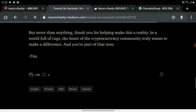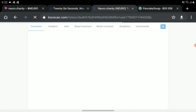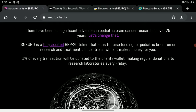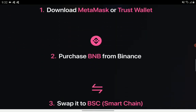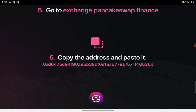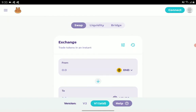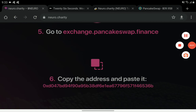That's the information we can give you regarding the Neuro token. The name of the crypto coin is Neuro, and it's available on their website. To buy, connect PancakeSwap to MetaMask or Trust Wallet and swap your BNB to Neuro. That's it for the Neuro token — bye!